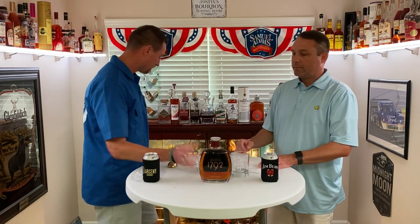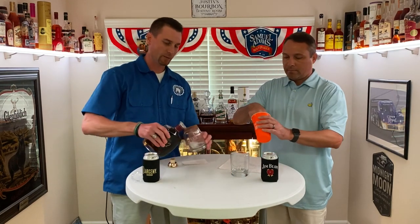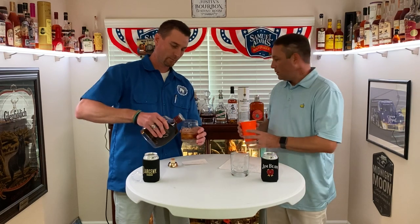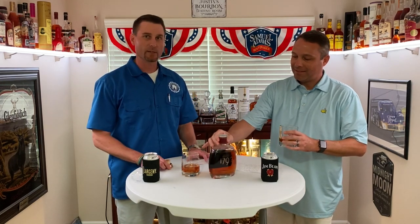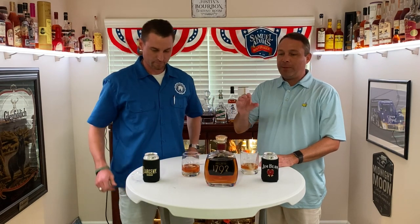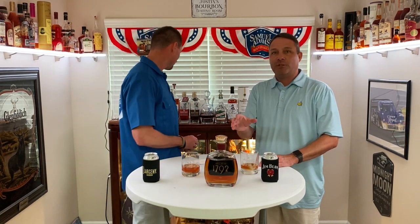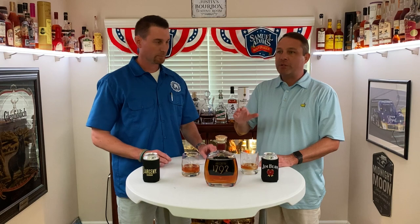I'm going to pour it up how I prefer it — two small ice cubes. Pour about that much in my matching 1792 glass. And trust me when I tell you this, when I decided to do this allocated brand tonight, I went all out. I matched up my glass with it, and I'm wearing 1792 socks. What's crazy to me is how many people actually out there think 1792 is an allocated bourbon.